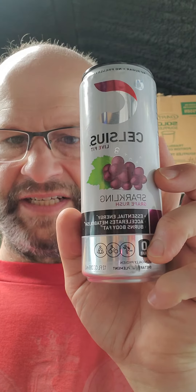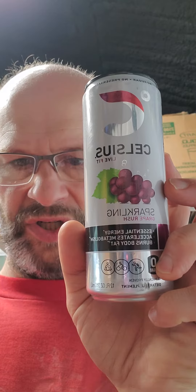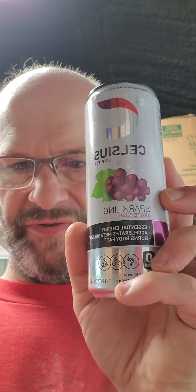This review is of Celsius Live Fit Sparkling Grape Rush. It supposedly has essential energy, accelerates metabolism, and burns body fat, and is clinically proven.